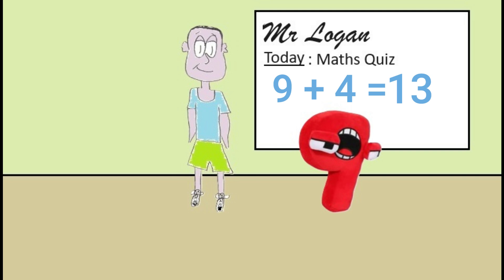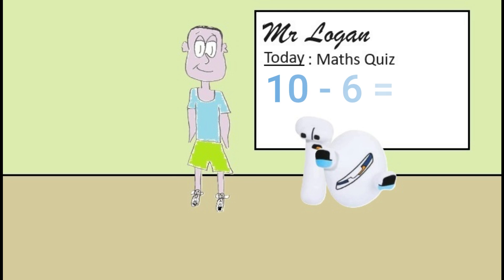Okay ten, your turn now. What is ten minus six please? Ten minus six equals four Mr Logan. Well done ten, that's correct.